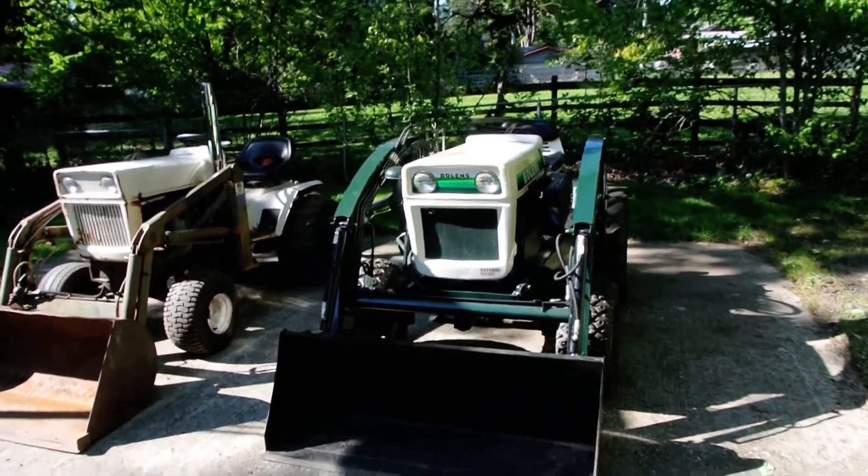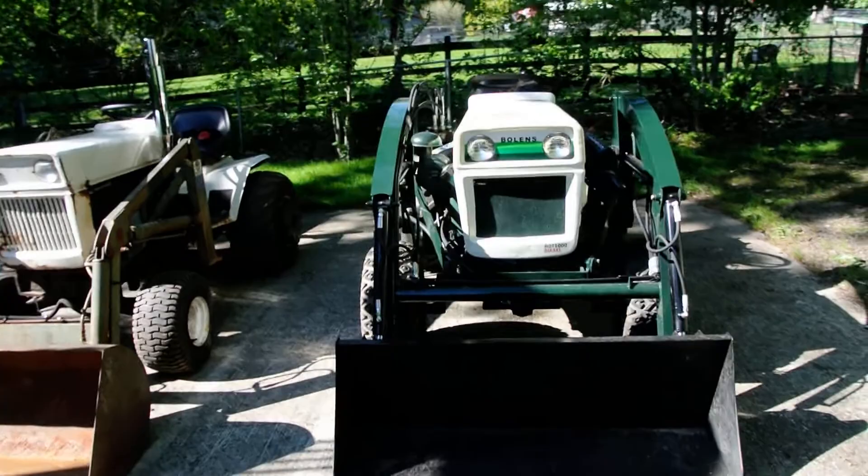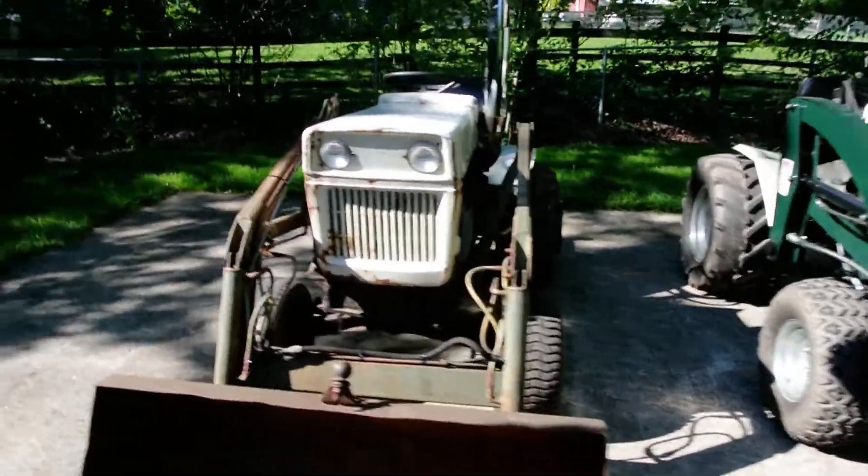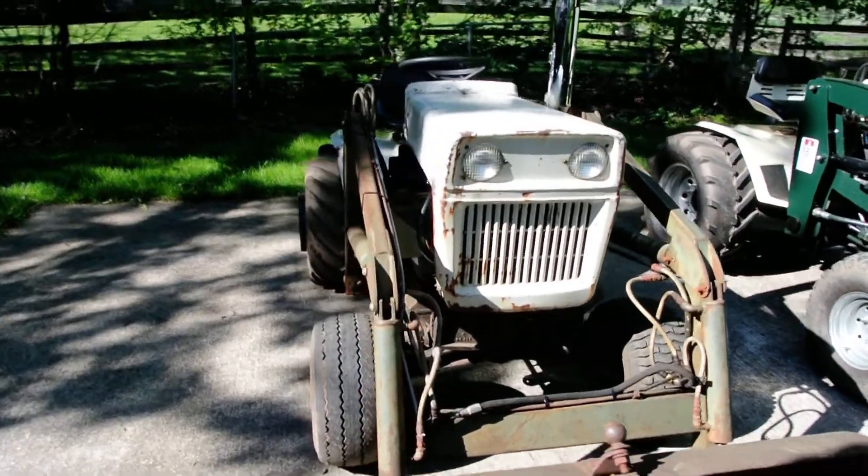In this video I'm going to do a comparison from the operator's perspective of my 1984 Boland's HTT-1000 compared to my 1973 Boland's HT-18.